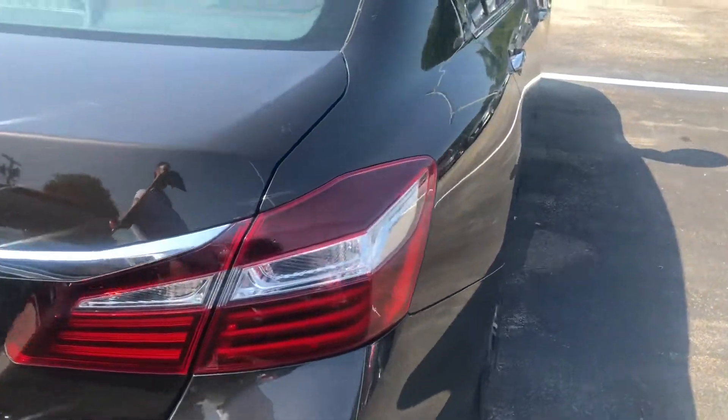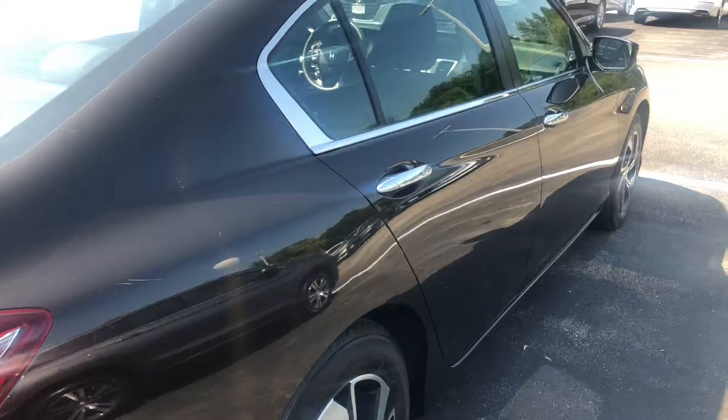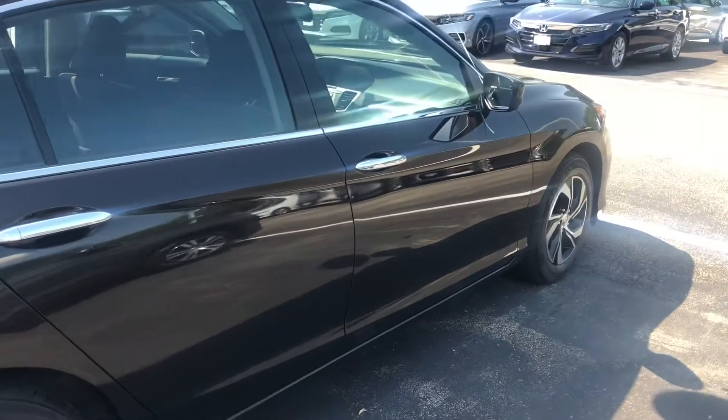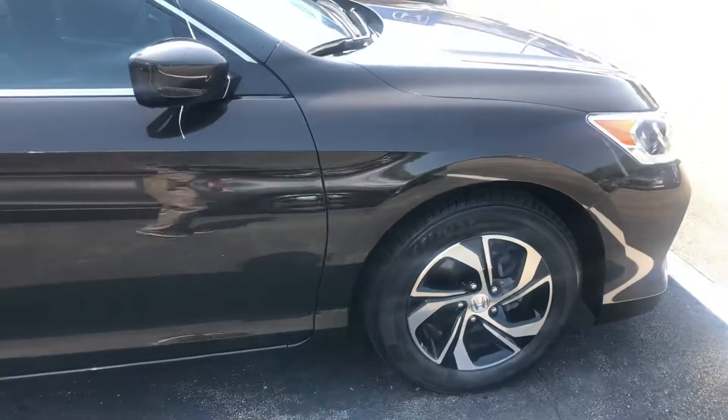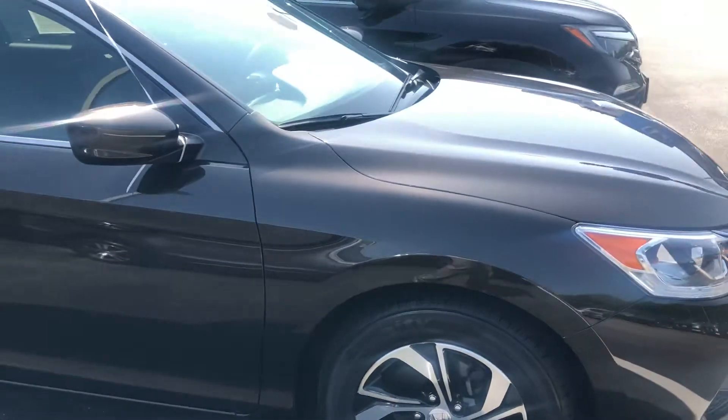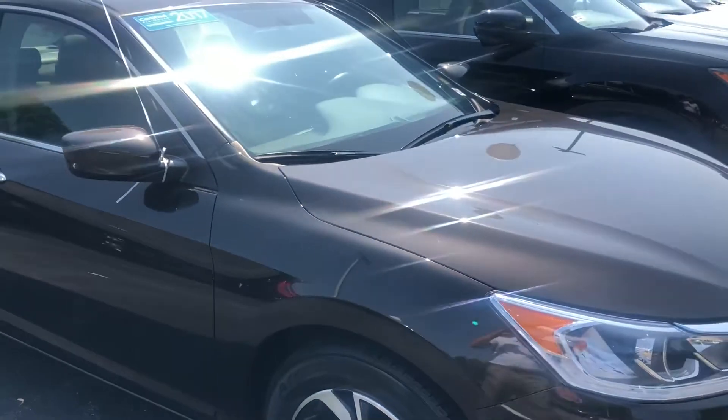I am looking forward to demoing this Accord in person. Any additional questions on this vehicle, feel free to contact me directly at 603-315-6221. This is also a Honda certified vehicle.